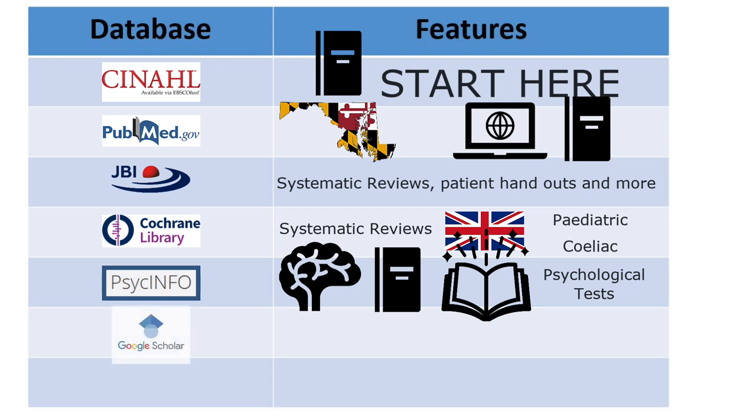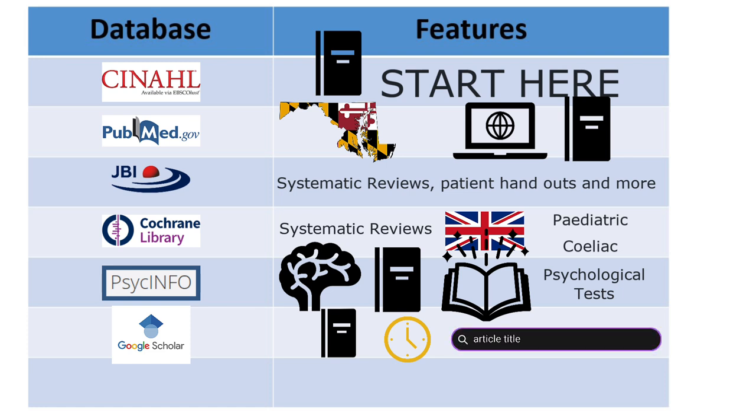Google Scholar is another tool that can help you find additional sources after you have started your research. For example, let's say you found an article in CINAHL about neonatal intensive care unit practices in the golden hour — that is, the first 60 minutes of life. You can copy the title from CINAHL, paste it into Google Scholar, and find related articles and research. Click the 'Cited by' link to see who else has cited that research article.